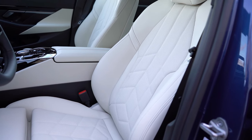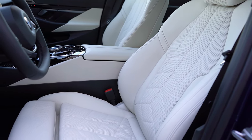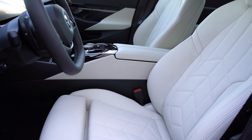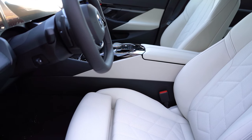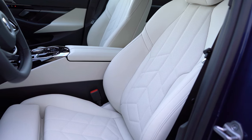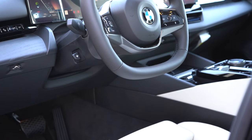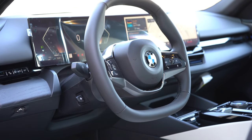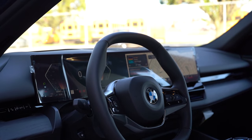Power-adjustable front seats come standard with Vernasca leatherette. Merino leather is available for $2,450. Heated front seats are included in the Convenience Package for $750. A Luxury Seating Package for $1,350 adds ventilated and massaging front seats. Memory settings are also included. Overall seating is comfortable — I like the vertical seams, the headrests, and the power lumbar. The steering wheel is tilt-and-telescoping, power-adjustable, leather-wrapped, hexagonal, with a heated option through the Convenience or Premium Package.